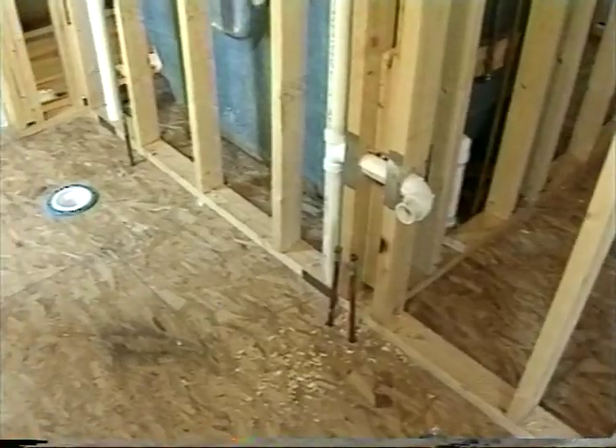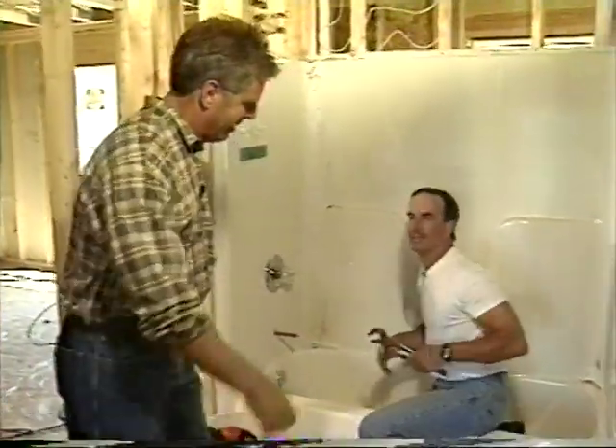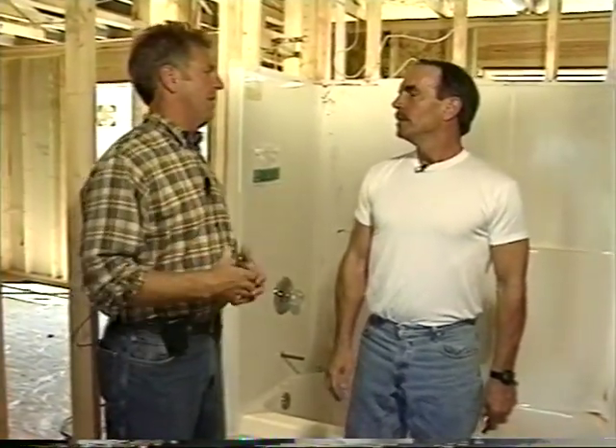We're going to start with the house plumbing, which is the path to the septic system from the drains to the toilets. And who knows more about drains and toilets than a plumber? Let's go visit one. Joining us now is John Edwards of Edwards Plumbing and Heating. We all know that when we flush a toilet or put things down the drain, they just seem to go away. Is that a little naive?